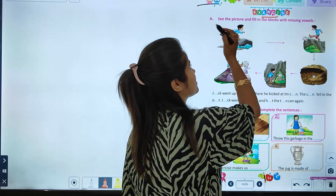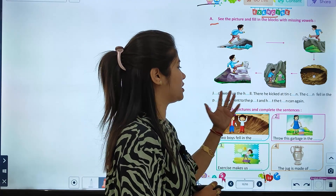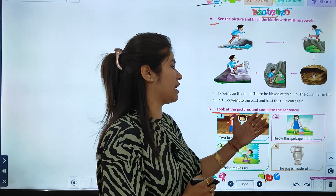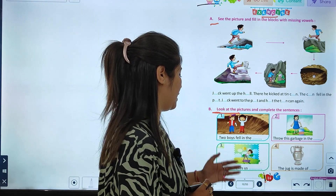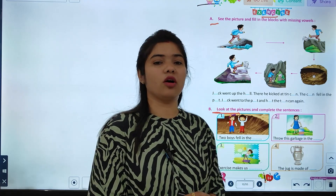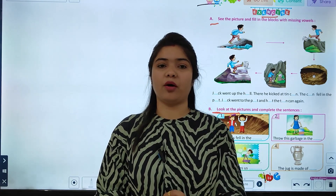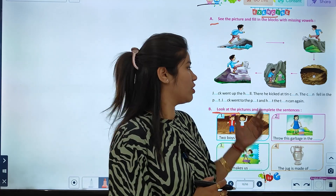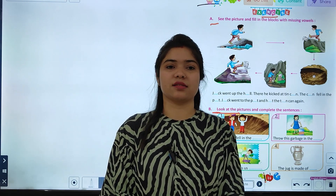Here is our exercise: see the pictures and fill in the blank with missing vowels. Next, look at the pictures and complete the sentences — for example, 'Two boys fell in the shed.' So students, we have here the phonic sound of I words. We will start with the next chapter in the next class.